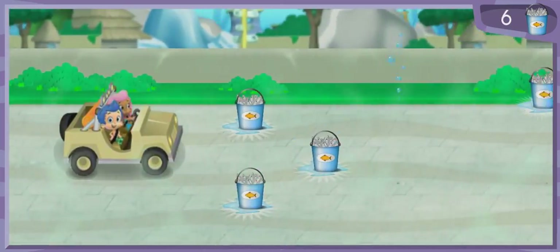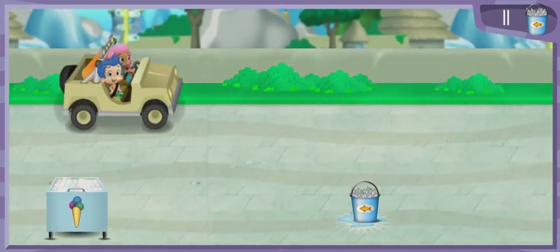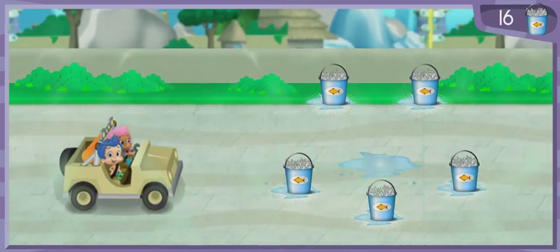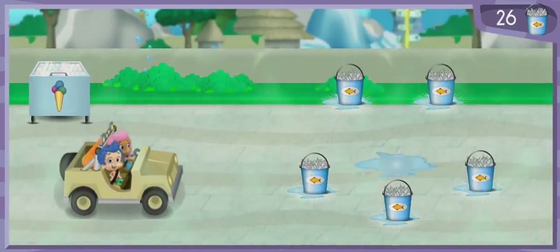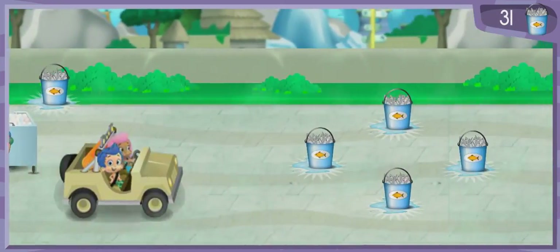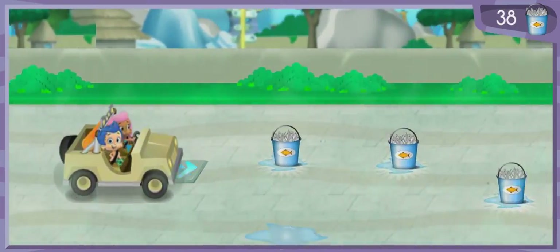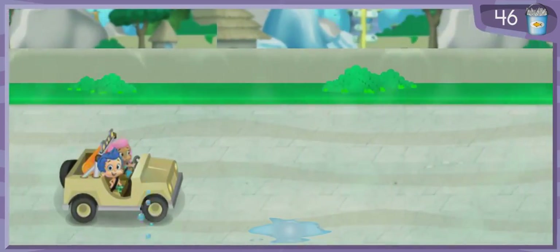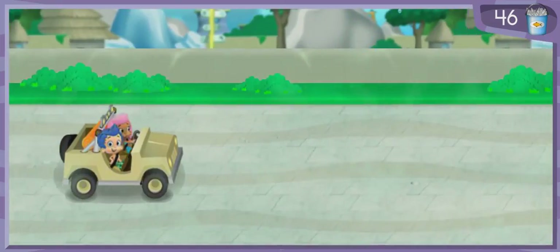All right! Fantastic! Nice job! Super zoo searching! Swimsational! Nice steering! Now that's driving! Look, the snowy tundra habitat is just ahead.